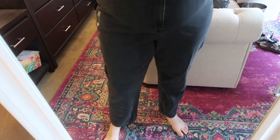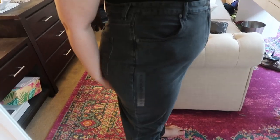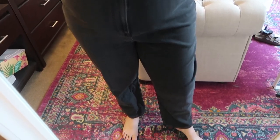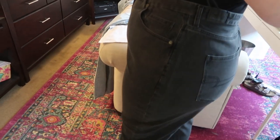These are the Stretch Curvy Mom Jean in black and I'm going to return these. They're just too big — there's no distressing or anything to make them look intentionally oversized, so I don't think I could style them to look like it's done on purpose.